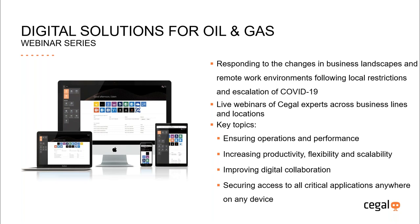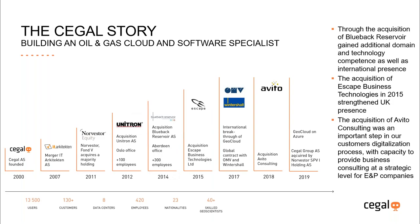On this slide there's a key topics listing, and I'd like to emphasize the last bullet: having secure access to all your critical software applications from anywhere. Moving on to the Segal story — going back to 2000 when it was established as a more general cloud provider ASP, it's been a journey over the last 20 years to become a company specializing in cloud and software solutions for the oil industry.